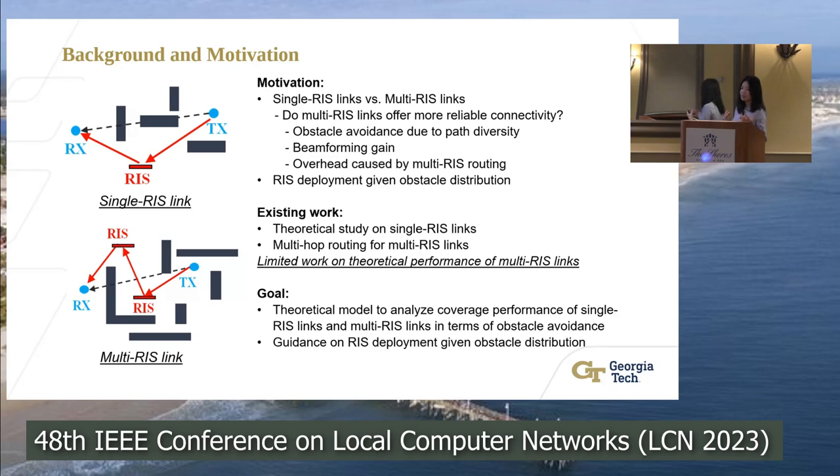Second, RISs can provide larger beamforming gain if we have an increasing size of the RIS array. This means that a multi-RIS link has the potential to offset signal propagation loss if we can choose the proper size of the RIS array. This is our first motivation — we want to know how to choose between single RIS and multi-RIS links.